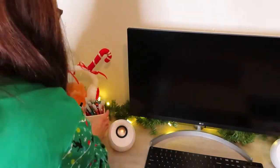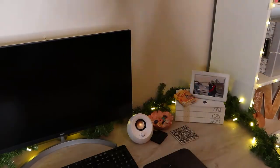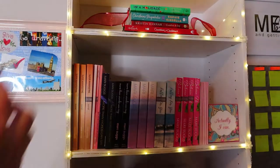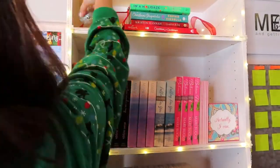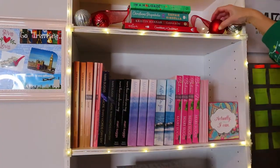Now I'm just adding a little Christmas flair to the room. Outside of the lights, I had all these extra little bulbs that I wanted to include in my room, and I just put them on the bookshelf. I thought they turned out really cute.